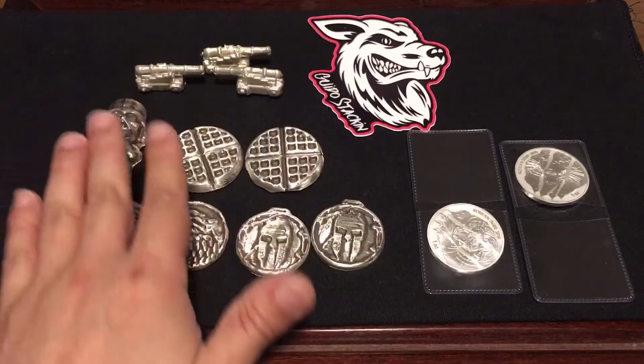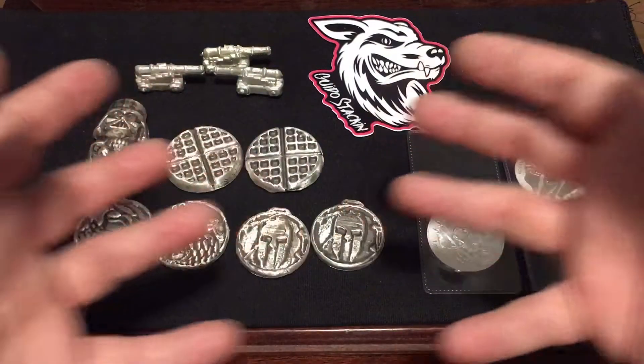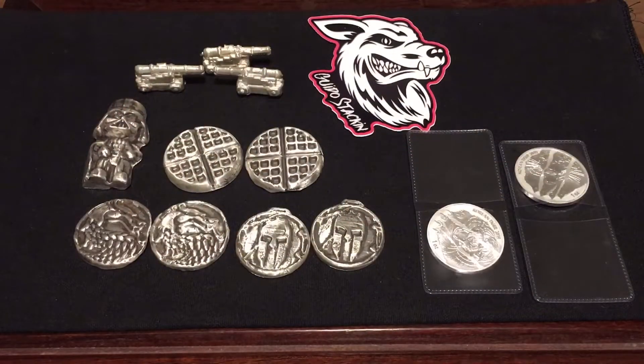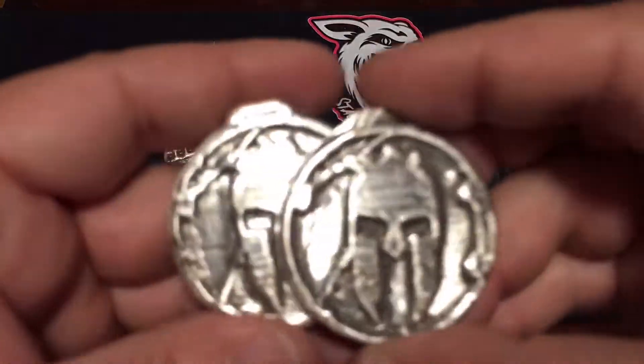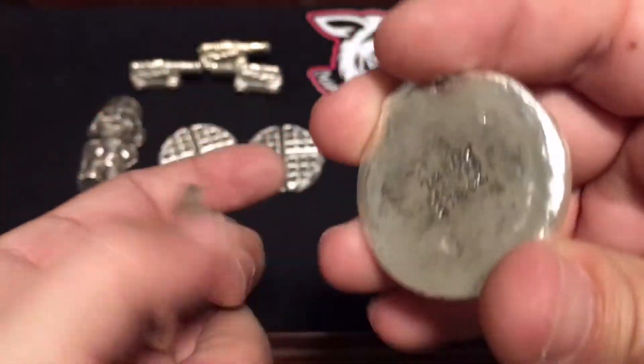I'm actually really excited for everything that's happening — tying in the auction with the website is gonna be really cool. Anyways, these are what I have. I got two two-ounce Spartan rounds from MK.